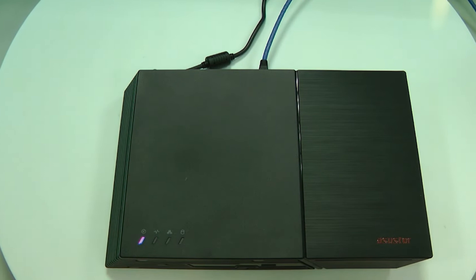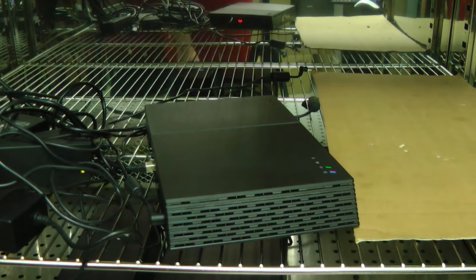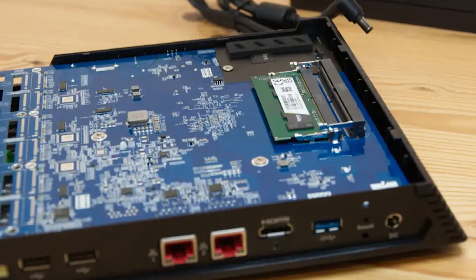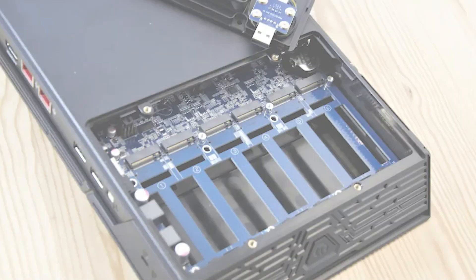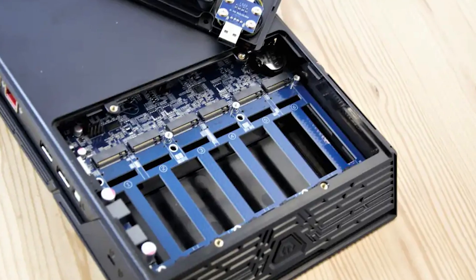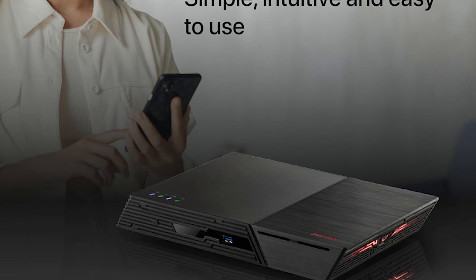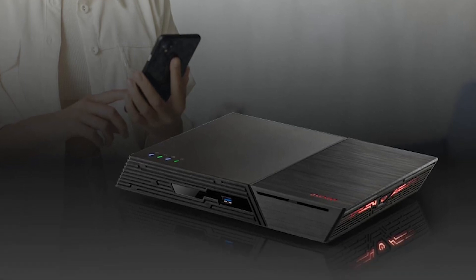The S/PDIF output delivers high-quality sound, perfect for an immersive audio experience using a room server or a high-res player. One standout feature is the Snapshot Center, which lets you take up to 256 snapshots of your data, so you can easily restore your files if anything goes wrong. The mobile installation via the AI Master app makes setup a breeze, letting you manage your NAS from your phone in just three steps.